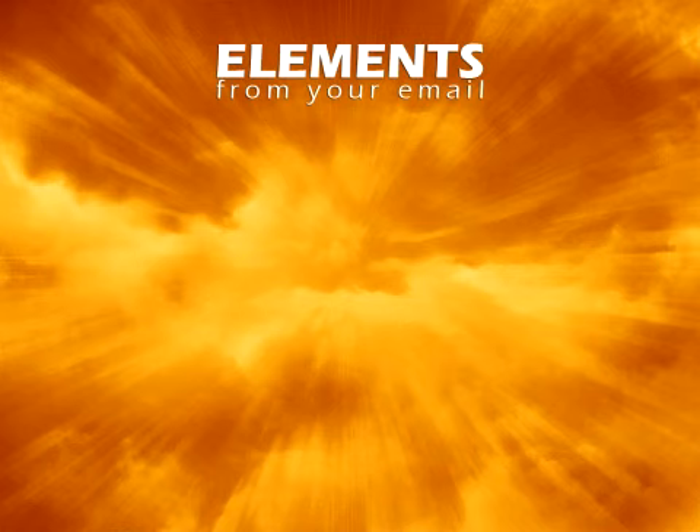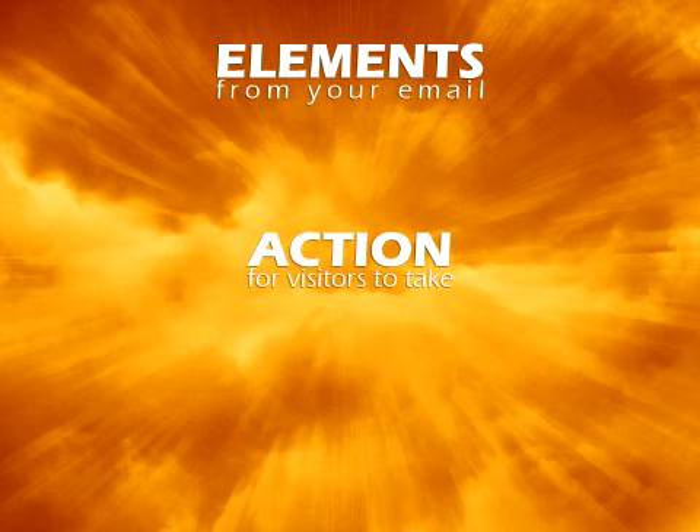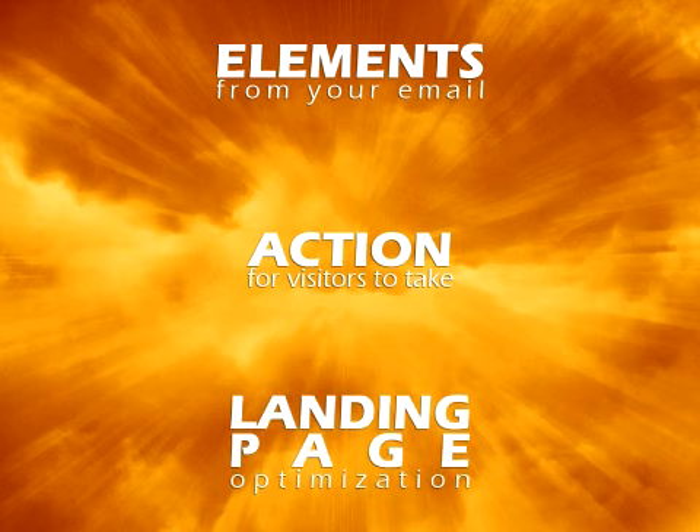Step 4: Your Conversion Landing Page. Your landing page is critical in getting visitors to convert, but all too often it is overlooked. There are three components. One, it should clearly contain elements from your email so that visitors immediately know they are in the right place. Two, it should have one clear action you want visitors to take that they can complete on that page if at all possible. And three, it should follow landing page optimization best practices — in particular, it should have as little noise as possible, such as a sidebar or top navigation.